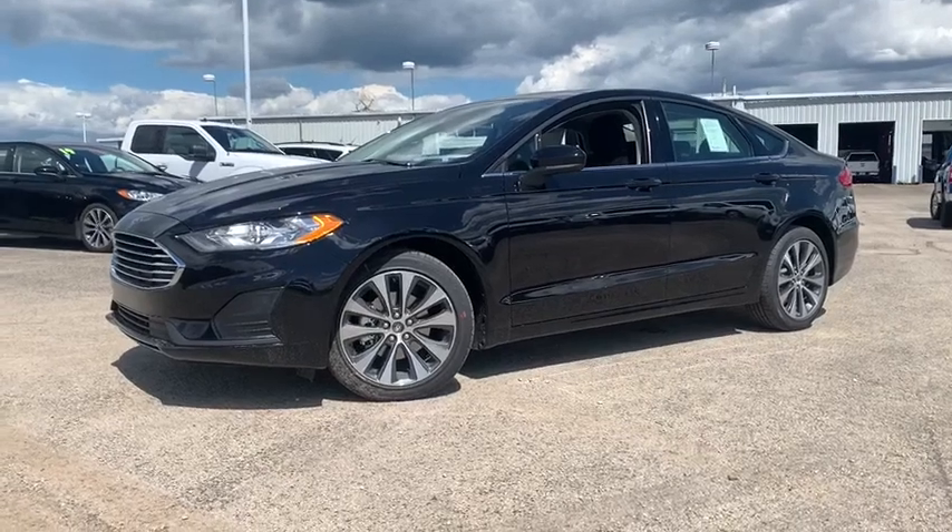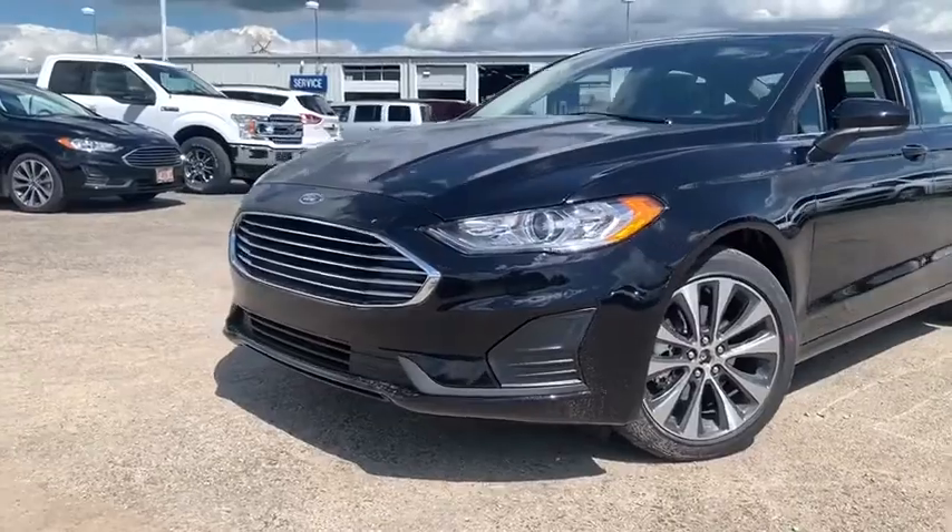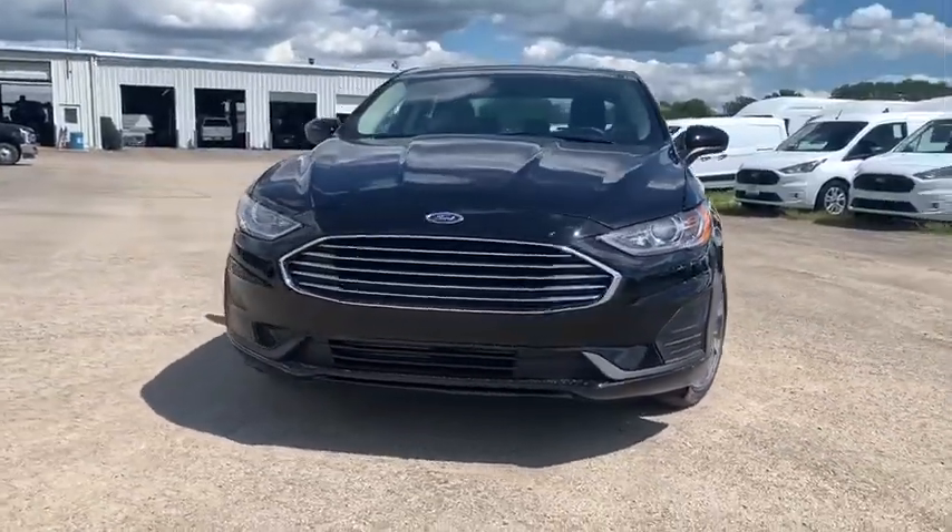Looking for the right vehicle? Check out the 2020 Ford Fusion. You can have both impressive power and great economy in a Fusion.